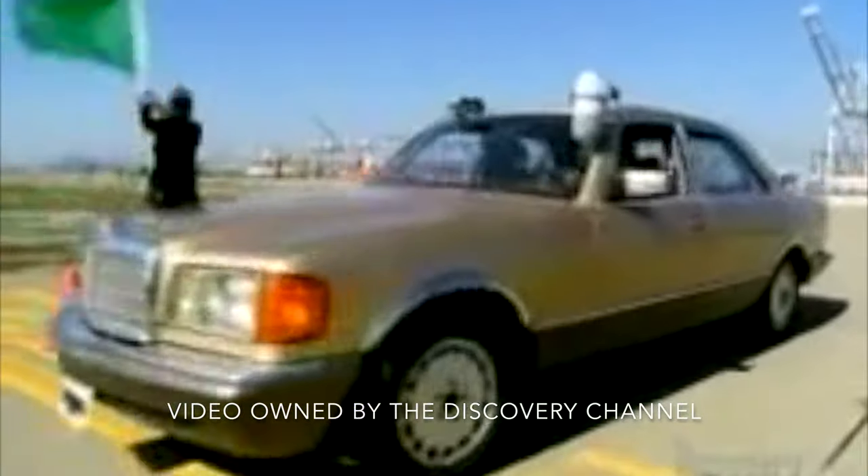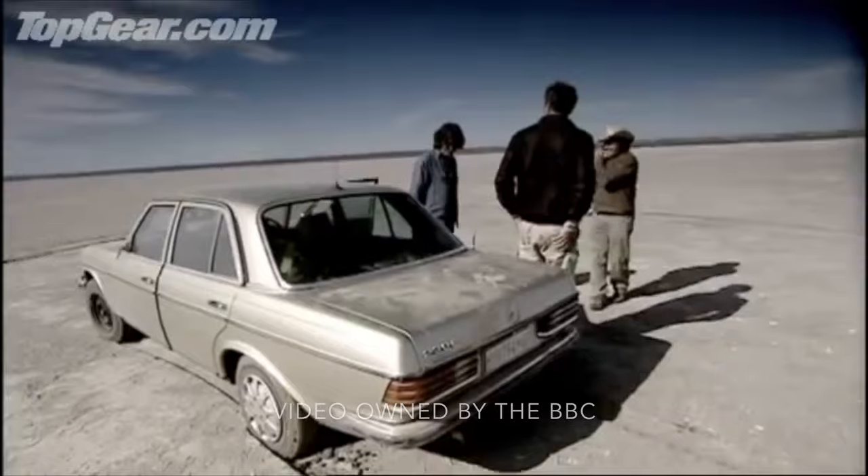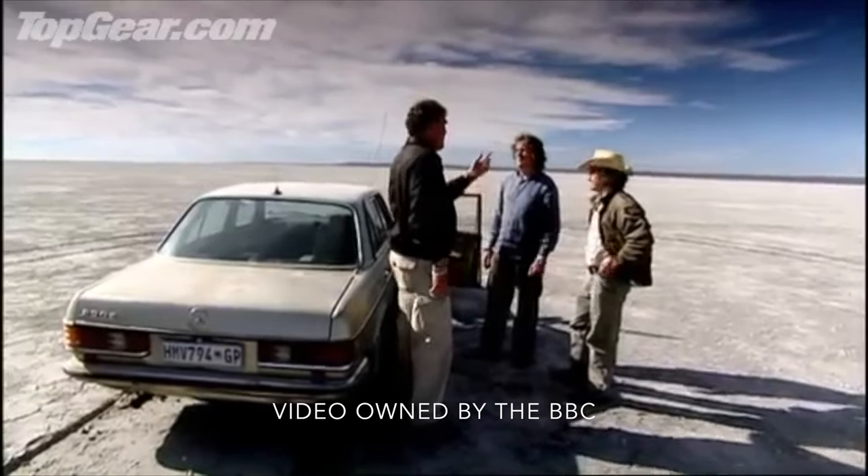You guys might also recognize this car through a couple of other things. Mythbusters ran one of these on vegetable oil — these are the motors that can run on used cooking oil, which is really interesting. Also, in the old Top Gear series, I think it was Jeremy Clarkson who took one of these through south Africa. It was a little bit smaller engine but same body style, which is one of my favorite body styles.